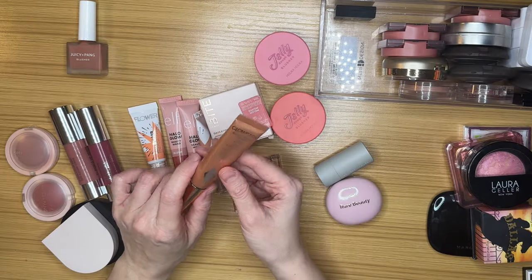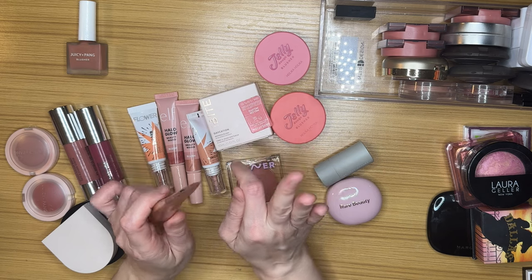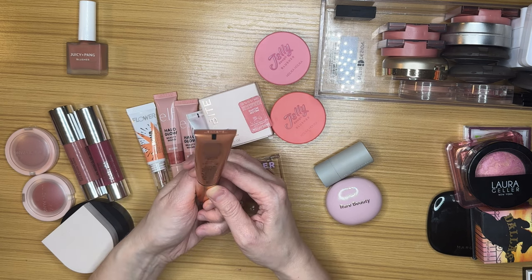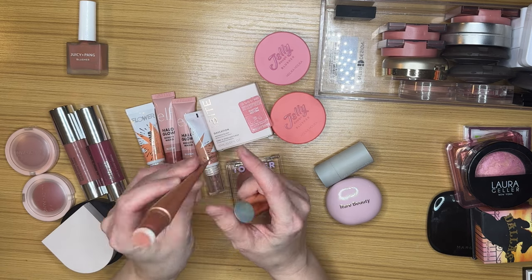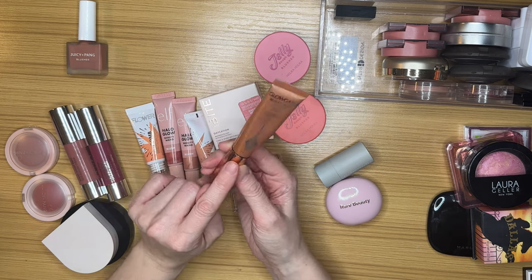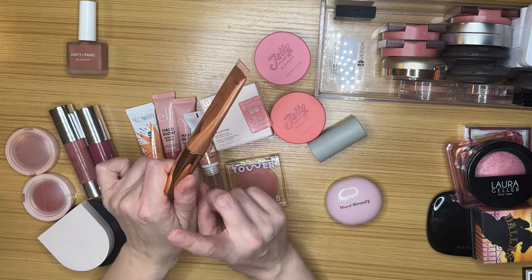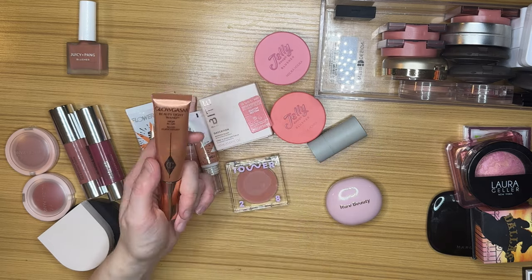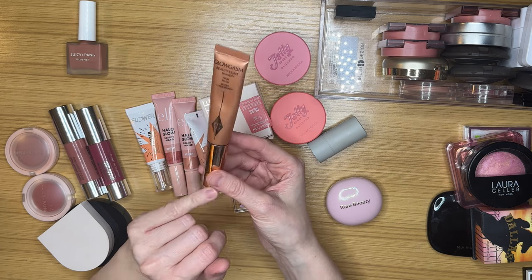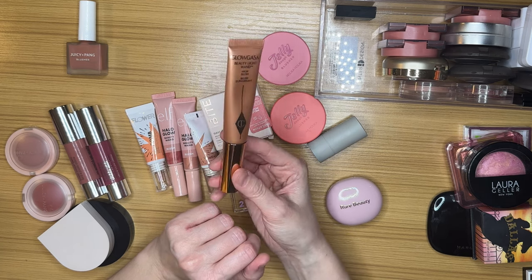Another fairly recent one — I still consider this one of my newer blushes because as you'll see, some of my blushes I've had for a really long time. This is the Charlotte Tilbury Glowgasm Beauty Light Wand in the shade Peachgasm. I don't reach for this quite as much anymore. I did in the beginning when I first got it, sometime in 2022. I got quite a lot of use out of the bronzer, the blush, and the highlighter versions — I had all three in my makeup bag for several months straight. Once I put it back in the drawer I haven't really reached for it again, but I'm not getting rid of this. This is expensive and something I wanted for many many years.